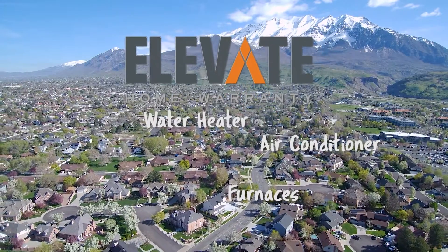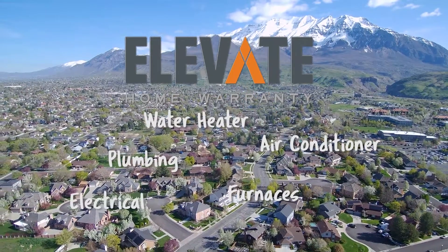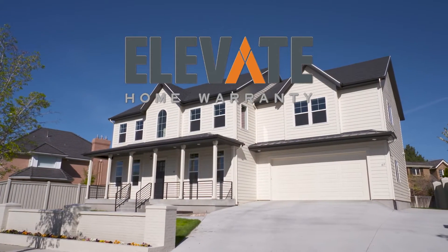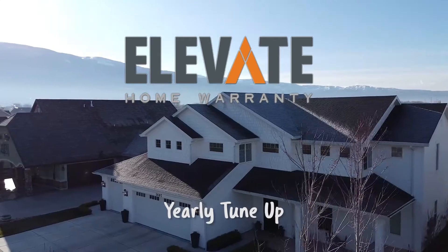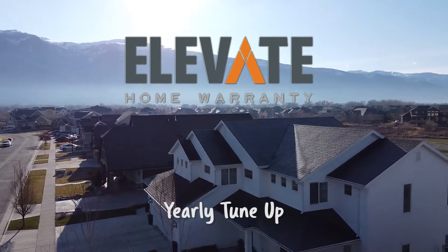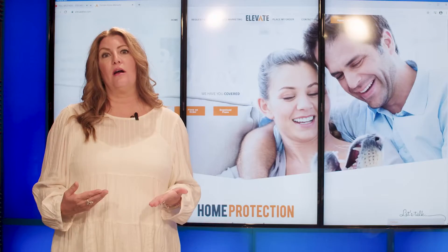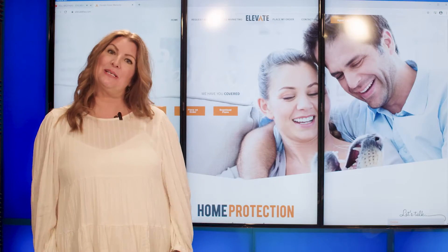So, you're buying a new home. What if something breaks in the first year? Be sure to put an Elevate Home Warranty on your home. It covers furnaces, ACs, water heaters, plumbing, electrical — all the parts and components inside your home. We also do a yearly tune-up for your furnaces and ACs. We are one of the only companies out there that has no limits on our ACs and furnaces. Next time you buy a home, be sure to get an Elevate Home Warranty.